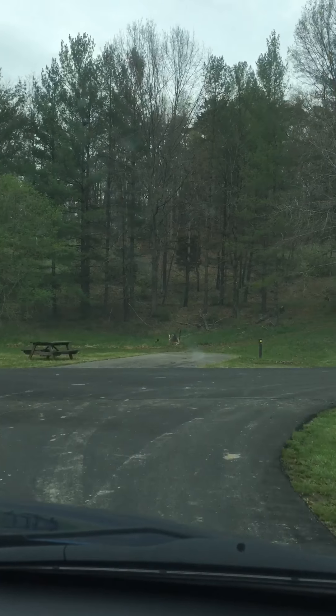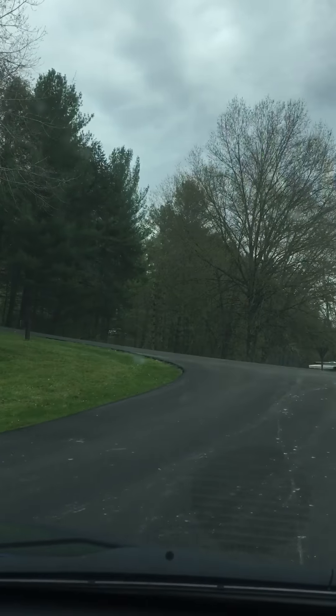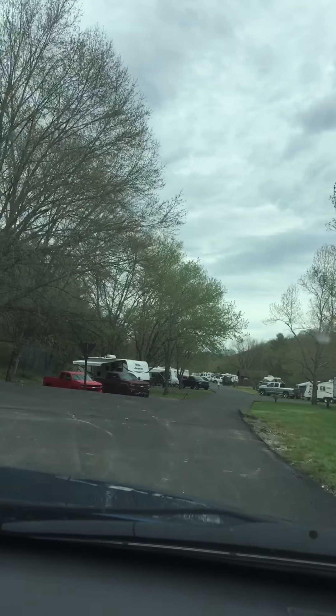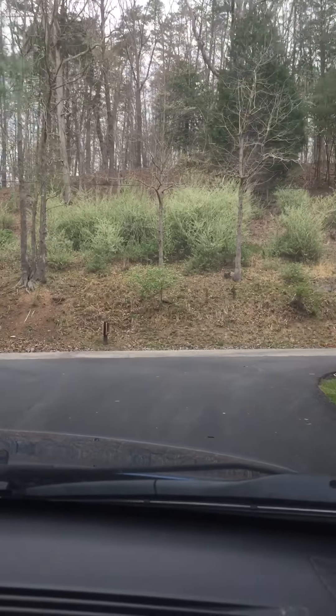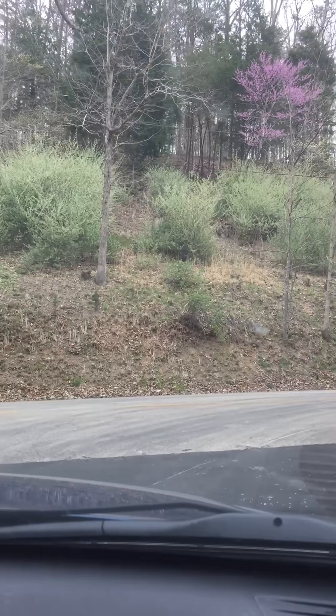It's not bad, just too busy for me today. They have basketball, a couple of playgrounds, a couple of trails, laundry, showers, and bathrooms — and it's huge. There are probably 200 spots here, very active. All in all it wasn't that bad — very nice. Okay, have a good one.